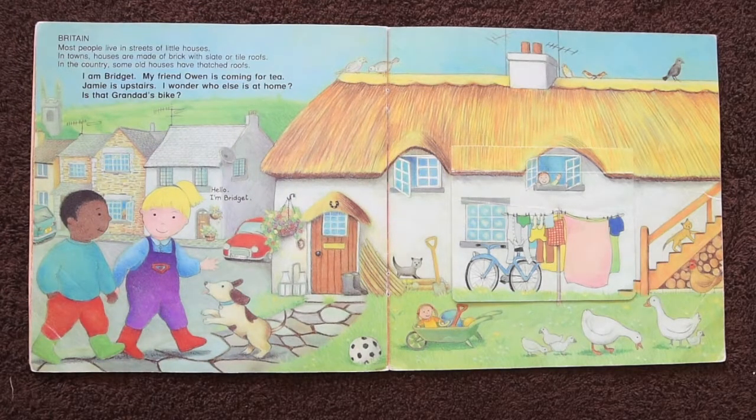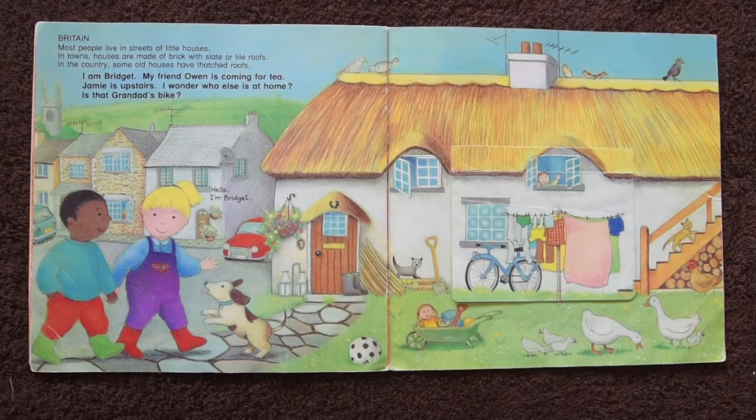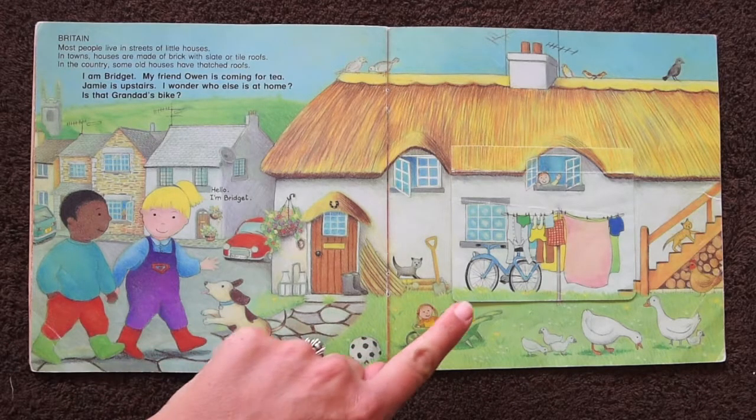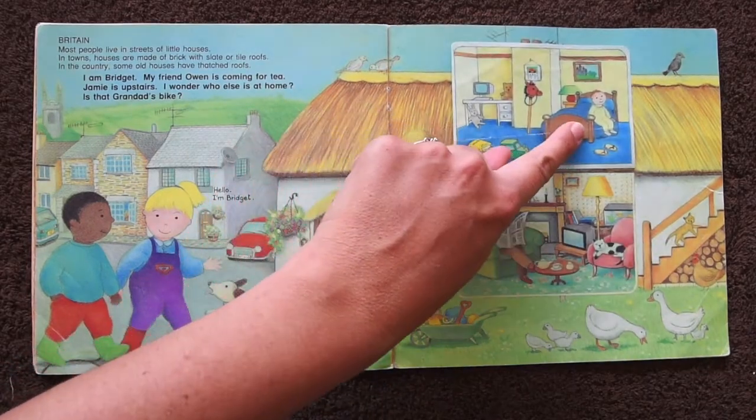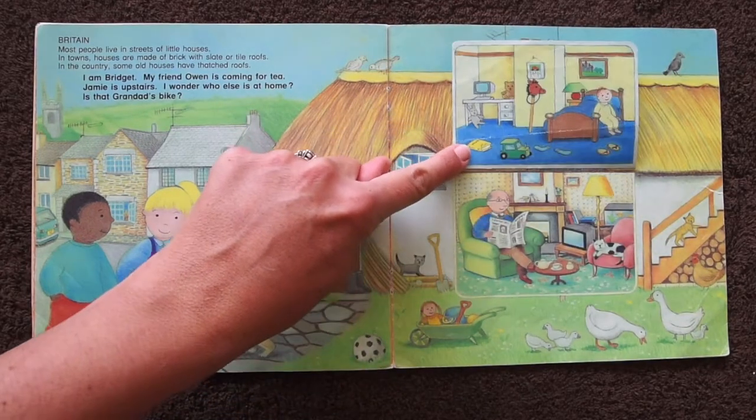In Britain, most people live in streets of little houses. In towns, houses are made of brick with slate or tile roofs. In the country, some old houses have thatched roofs. I'm Bridget. My friend Owen is coming for tea. Jamie is upstairs — I wonder who else is at home. There's Grandpa's bike. There's Jamie. And there's Grandpa.